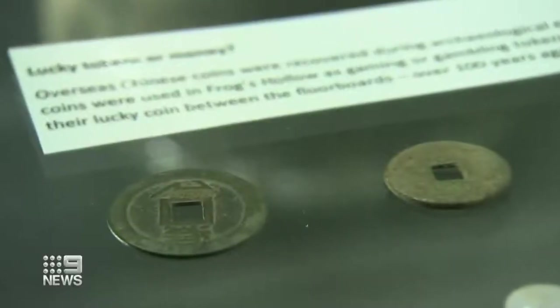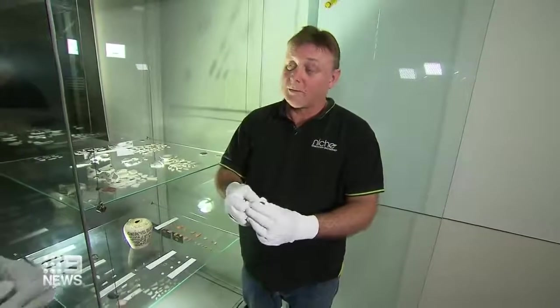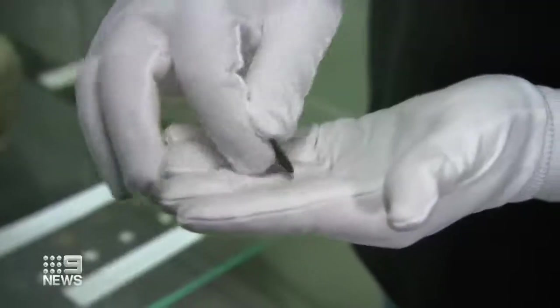Proof of the city's first Chinatown. A lot of those coins in China at the time were very old and they were in circulation for a long, long time. And then when Chinese immigrants came out to Australia, they brought all these coins with them. Its value is unknown and still has to be verified by the Queensland Museum.